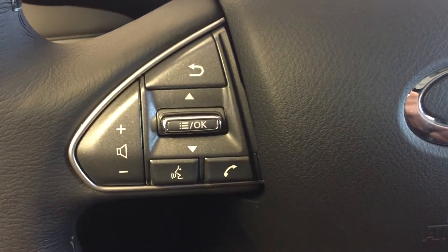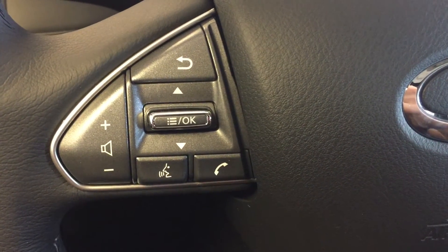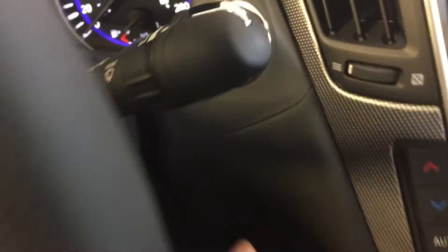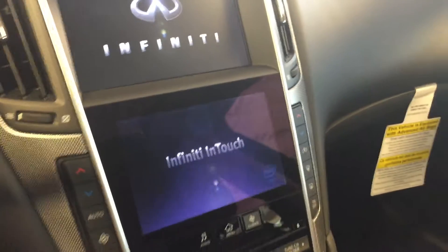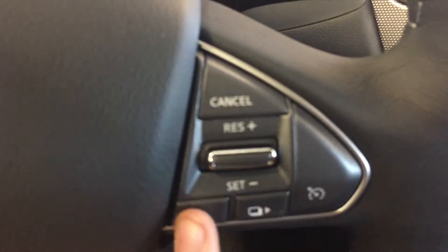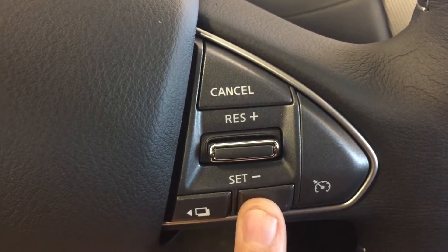Mounted on the steering wheel we have audio controls, hands-free communication controls, cruise control, and keyless push-to-start ignition. You can also cycle through your two display settings there.